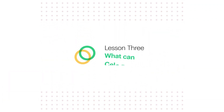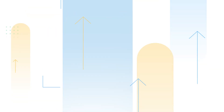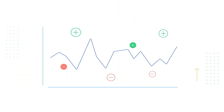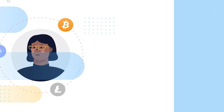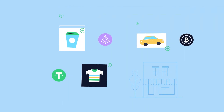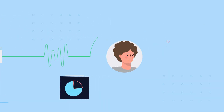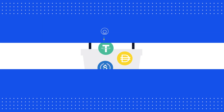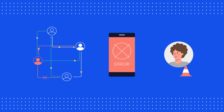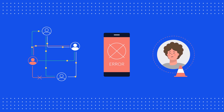Lesson number three: what can Cello dollars do? Price volatility can be one of the main obstacles for people like Zoe who are thinking about adopting cryptocurrencies. For cryptocurrencies to be practical for day-to-day use, users need to know that the value of the crypto they sent is exactly what will be received. Existing stable coins aim to solve these problems, but some can have slow networks, usability issues, and high barriers to entry for the average user.